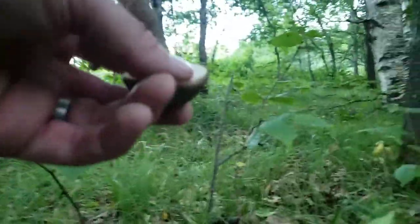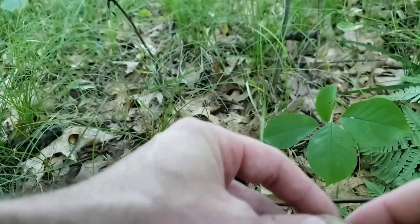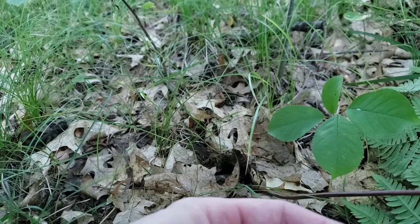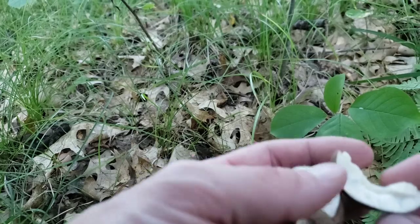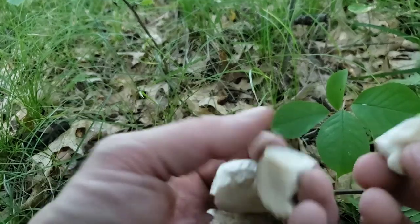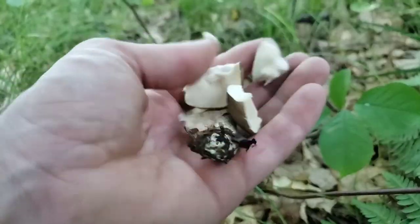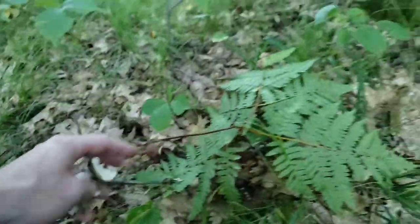Hold on, Elwood, don't pick it — I already saw that one. If you want to break it here, you can see that it doesn't turn blue. So it is going to be an edible mushroom. You can put a little piece in your mouth to test if it's bitter or not.